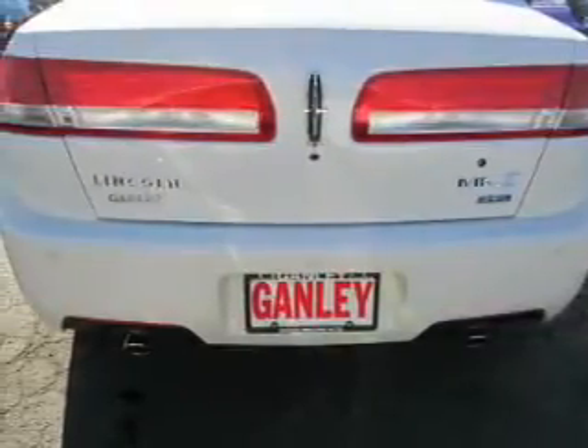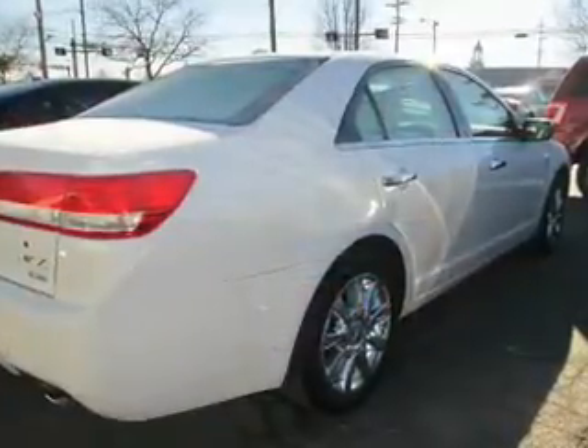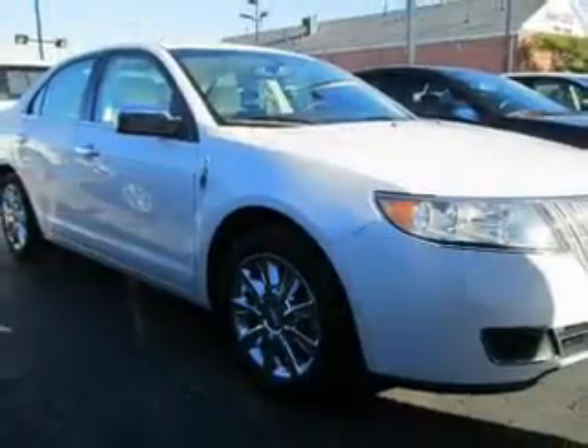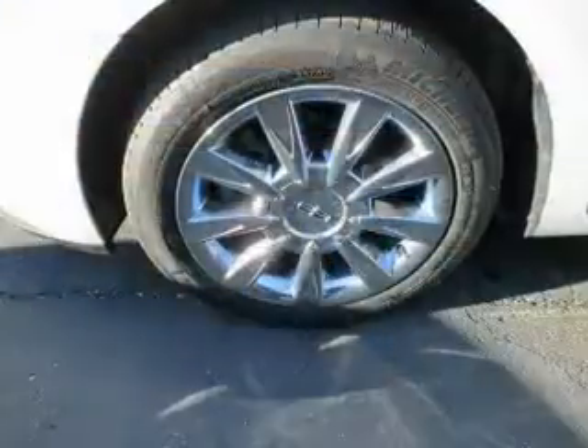Navigation included to help you get to your destination with ease. Stand out from the crowd with premium wheels. Savor your listening experience with the premium sound system. The anti-lock braking system will keep you safe on the road.